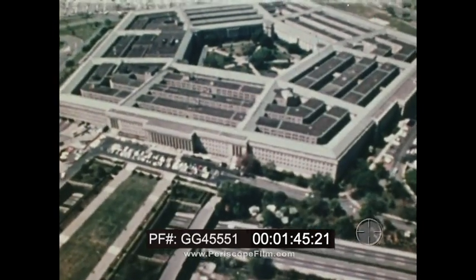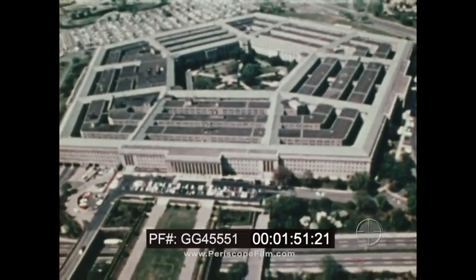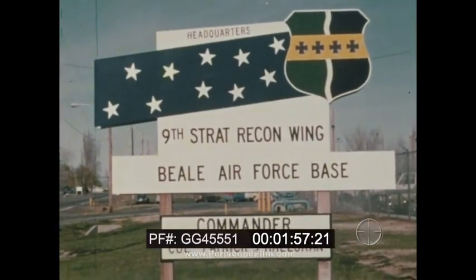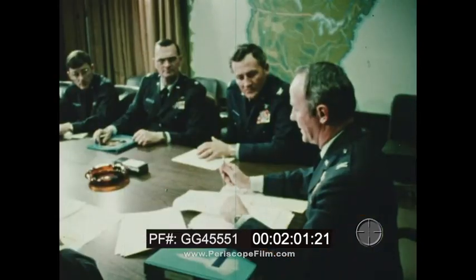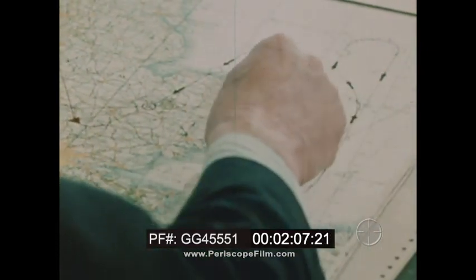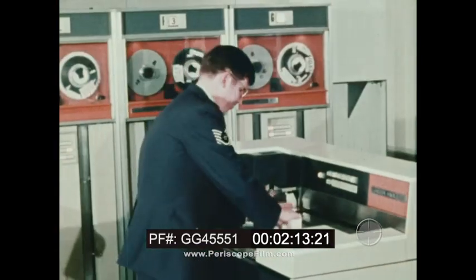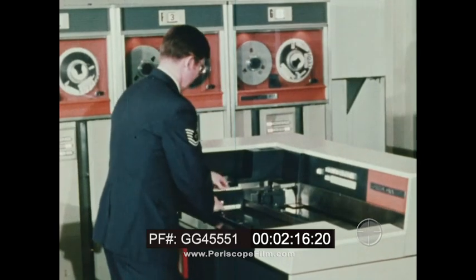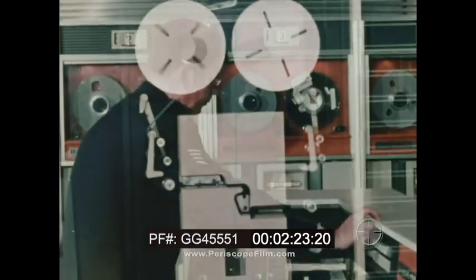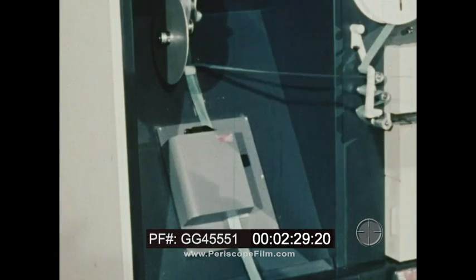When it was decided to display the Blackbird at the Farnborough Air Show in England, it was natural to break the speed record from New York to London. Preparation for the record speed dash was routine for the mission planning branch. Because of the speed of the SR, precise mission planning is required, which puts unique demands on navigation. To meet these demands, a computer program was developed to integrate all of the aircraft's performance factors and flight characteristics. Route information is assembled and fed into the computer, where a navigation tape and aircrew route map is prepared.